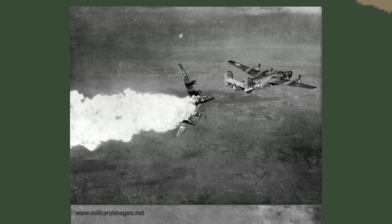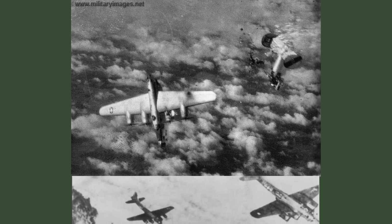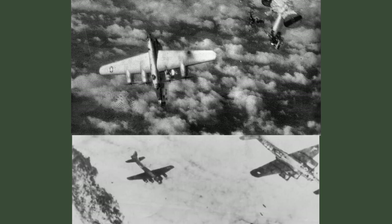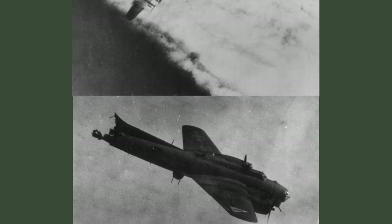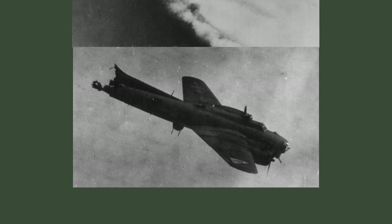Statistics of bomber losses over Europe are sobering. In 1941–42, it was statistically impossible for bomber crews to complete their 25-mission tour. A popular saying in the 8th Air Force was that flying the 8th Air Force was like holding a ticket to a funeral — your own. The 8th Air Force accounted for roughly half of the total losses of the US Army Air Force, with over 47,000 casualties out of 115,000. For many brave men, their bomber was unfortunately their casket.